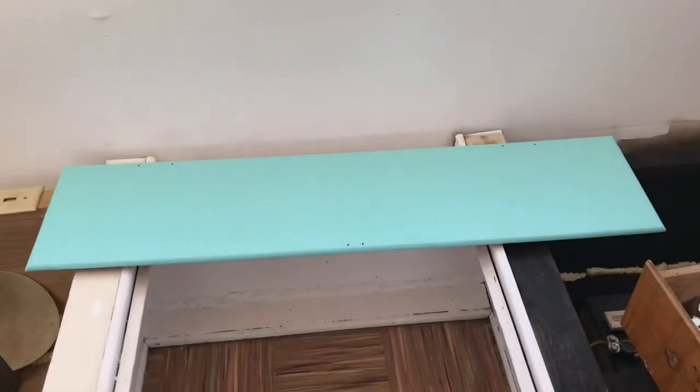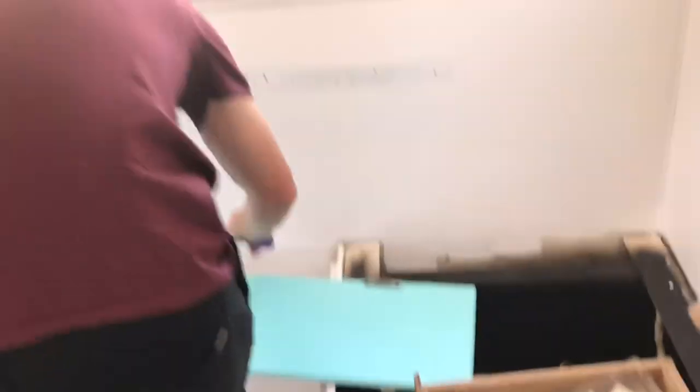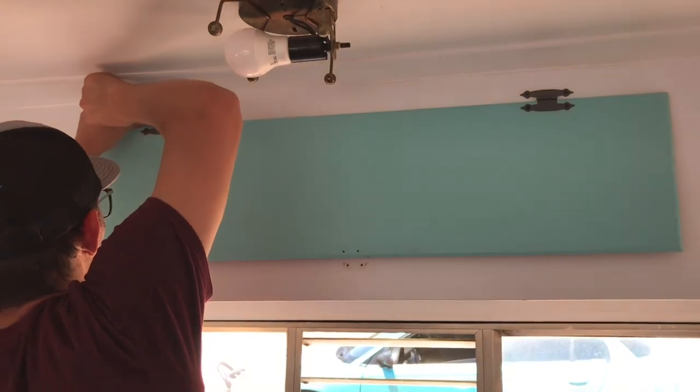This is what it looks like right now. The first cabinet is done and going up. It's so cute — it has gray hinges.